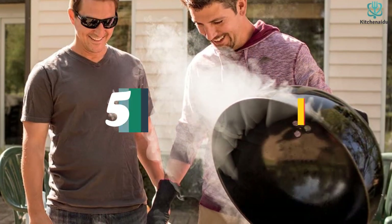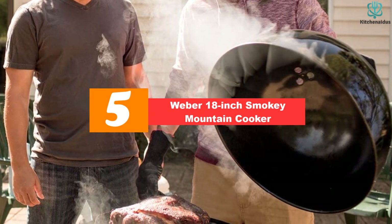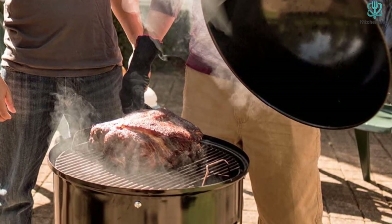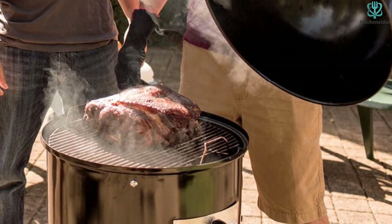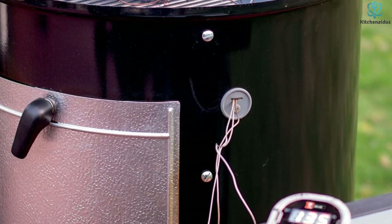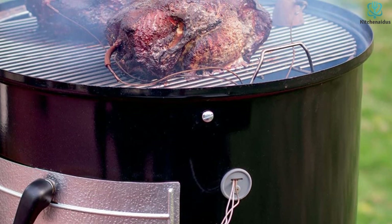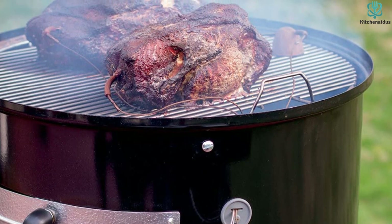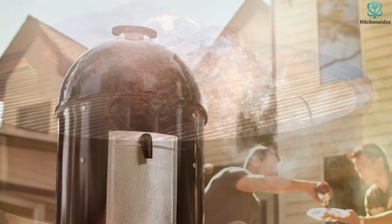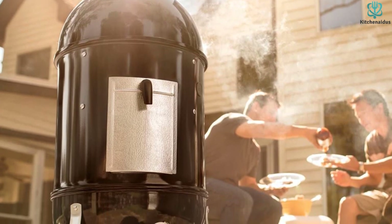Starting at number five we have the Weber 18 inch Smoky Mountain Cooker. This Weber smoker proves that you don't need all the bells and whistles to be the best of the best. If you've been backyard smoking for years, you'll know how to control the airflow right out of the box. It's also a great introduction to smoking for people who just want something basic that makes tasty barbecue. A water pan collects drips and keeps the interior humid for juicy results, helping regulate temperature during smoking sessions.